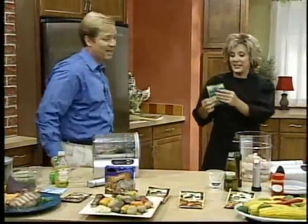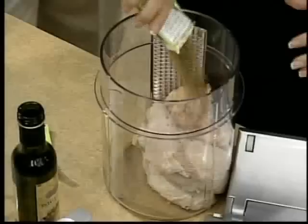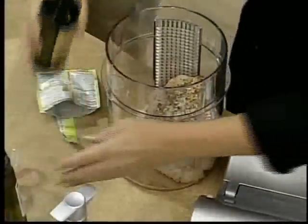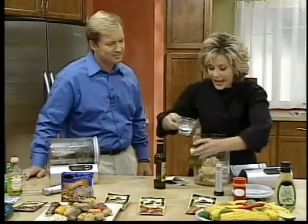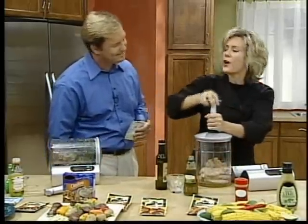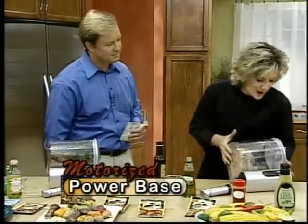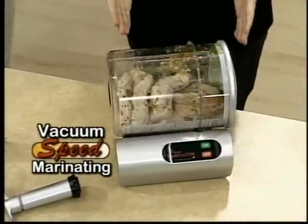Take a look at this Italian seasoning — we've got plenty of those. We're going to go ahead and add it to our eight chicken breasts in our large capacity canister. I'm going to add some white wine vinegar, a little extra virgin olive oil, and some water because that's what the packet says. Now I'm going to place on the vacuum seal lid, pump it a few times with our vacuum handle, and put it on our motorized power base. Simply turn it on. That is vacuum speed marinating.